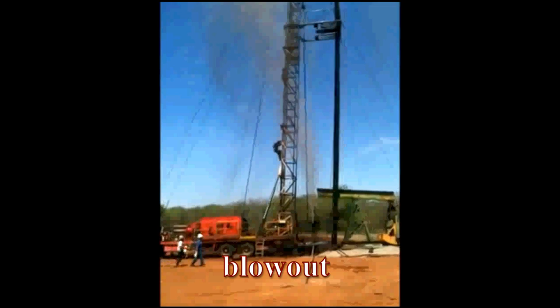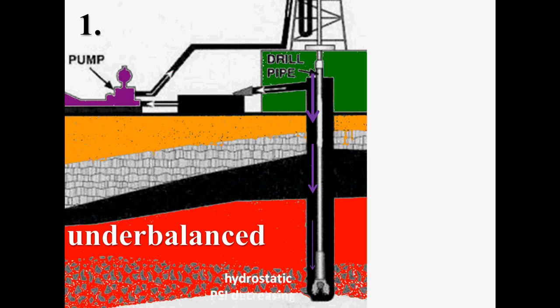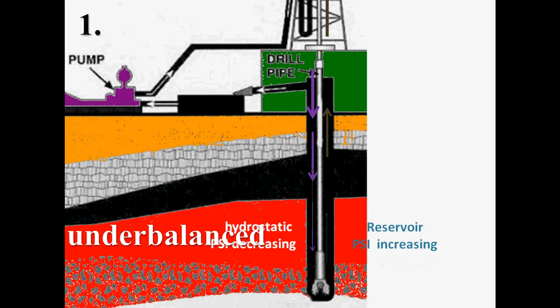Now, let's look at how a blowout might occur. First, the PSI of the hydrostatic pressure decreases until the reservoir pressure is higher than the mud pressure. This is called an underbalance condition, and in this condition oil or gas enters the wellbore.